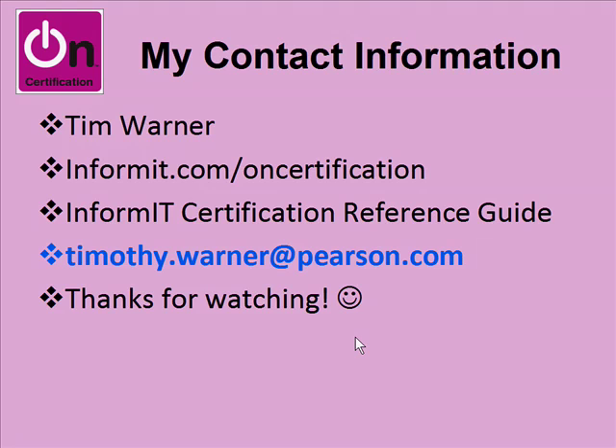To wrap up, my name is Tim Warner. I'm the host of the InformIT OnCertification screencast channel as well as the reference guide. For the reference guide, go to informit.com and link to the reference guides in the upper right corner. My contact info is timothy.warner at Pearson.com. Please don't hesitate to send me email with suggestions for future screencast ideas — they don't have to be Pearson products; I'll review anything. Thank you very much for watching and participating. Take good care. Bye.